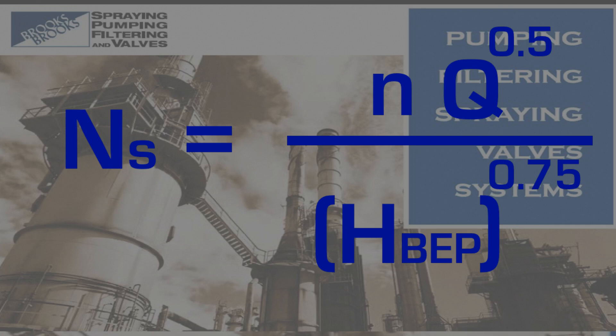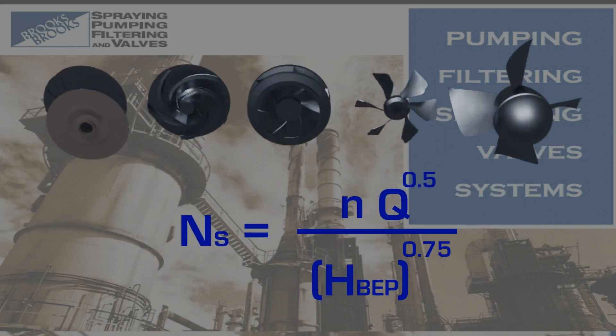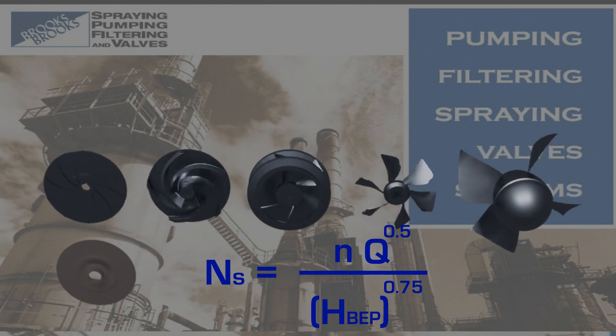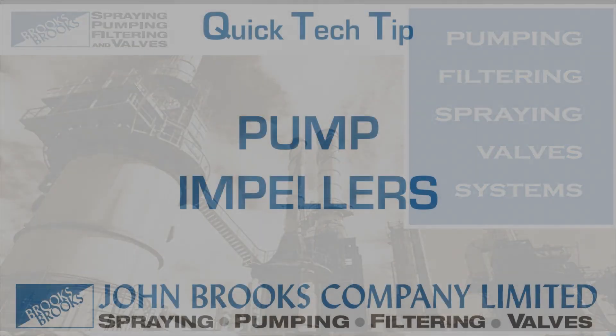All these impellers can be described by a value called specific speed. This number is not an actual speed but a dimensionless quantity. The different impeller styles can be graphically organized according to their specific speed values. We'll have more to come on this topic.